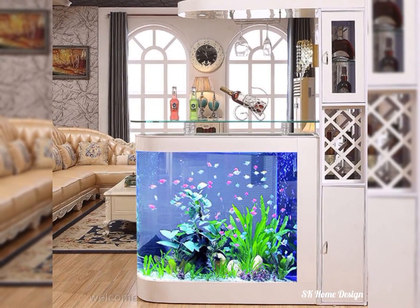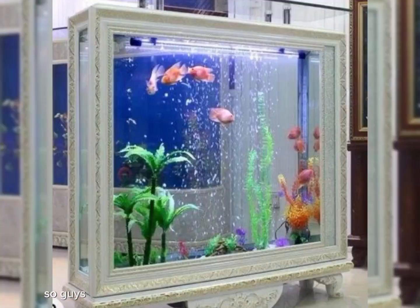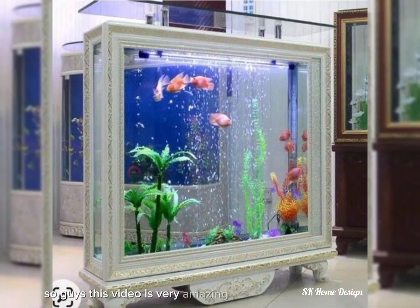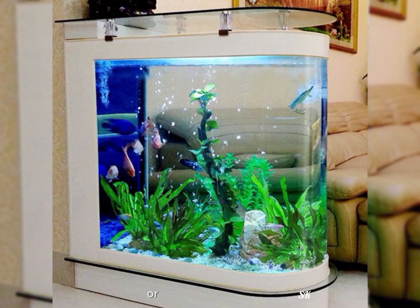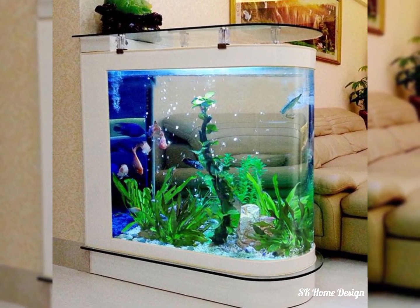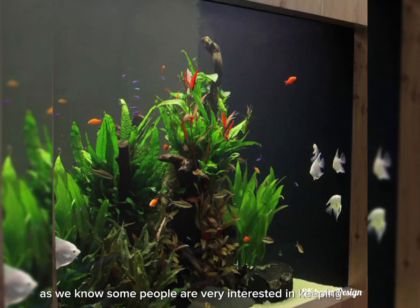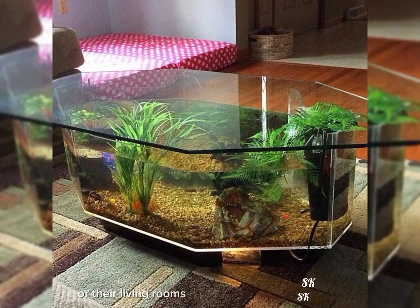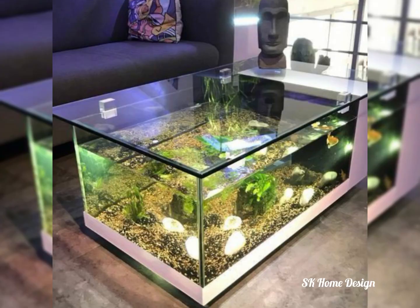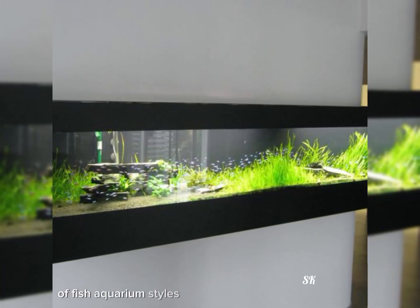Hello everyone, welcome back to SK Home Designs. This video is very amazing for those who love fish or fish aquariums. As we know, some people are very interested in keeping a fish aquarium in their house, living rooms, or bedroom. This is a unique compilation of fish aquarium styles and decoration ideas.